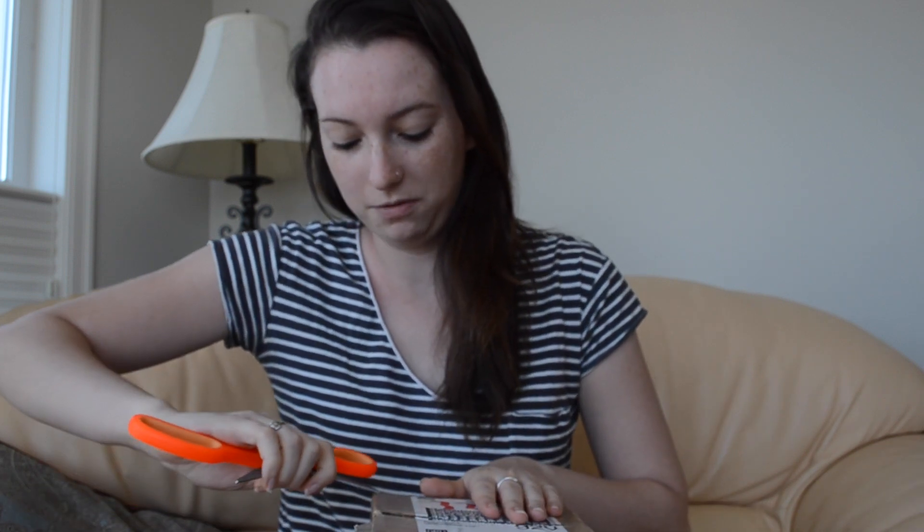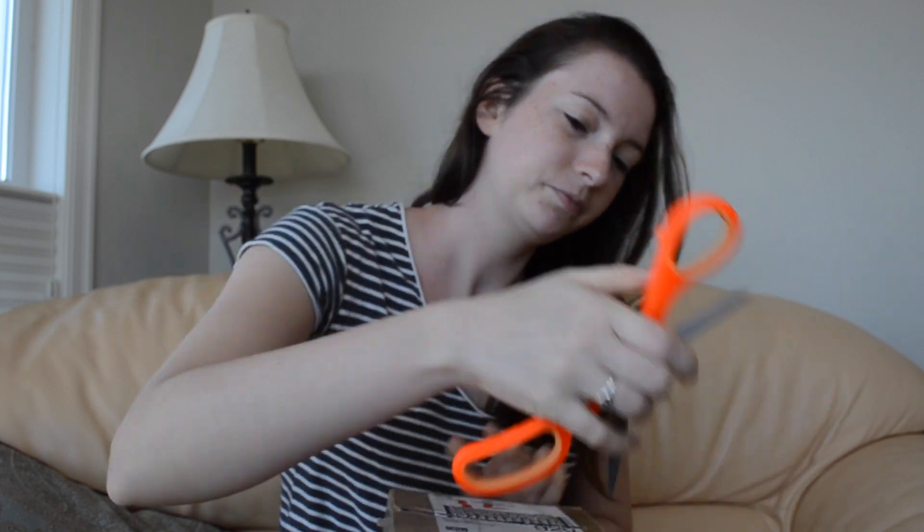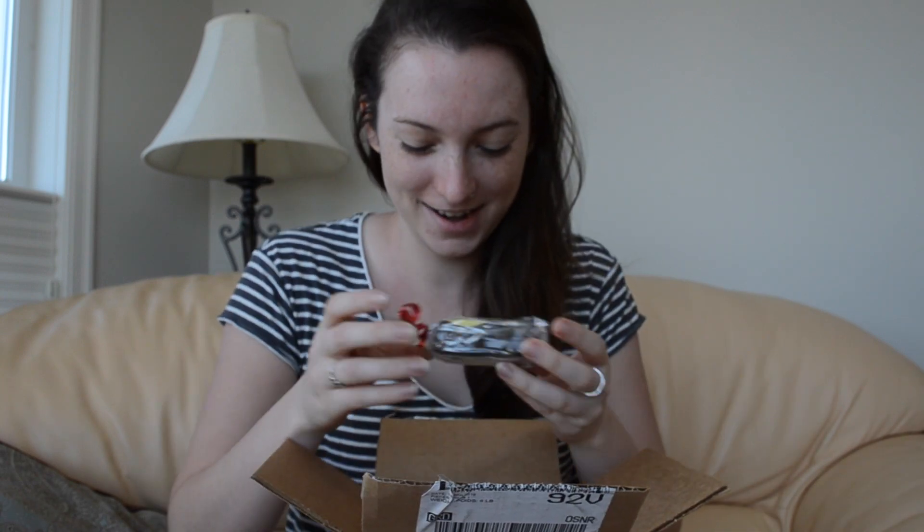I'm supposed to be cutting away from myself, not towards myself. Also, I'm filming in a different room as you can see. I'm really hoping that the lighting is okay and that this video doesn't turn a little blurry. Okay, so I'll show you what the inside of the box looks like.